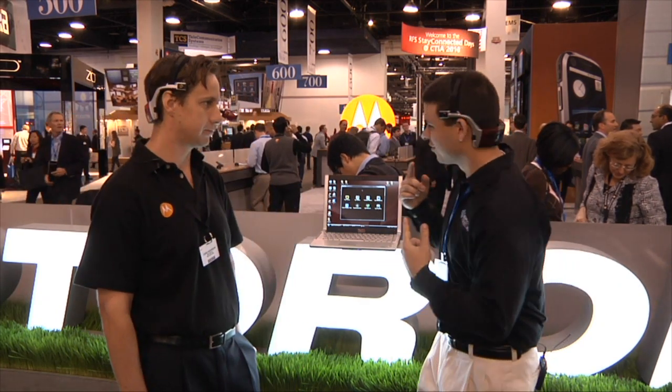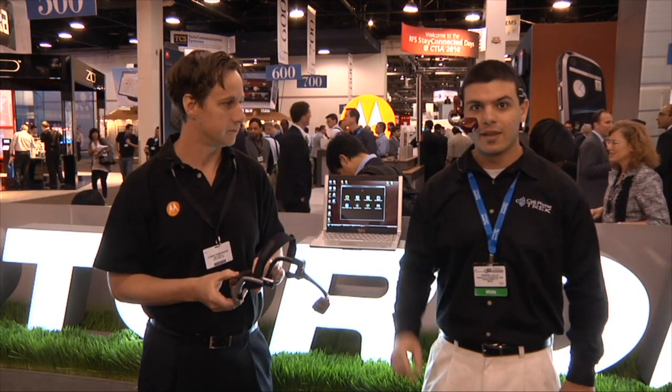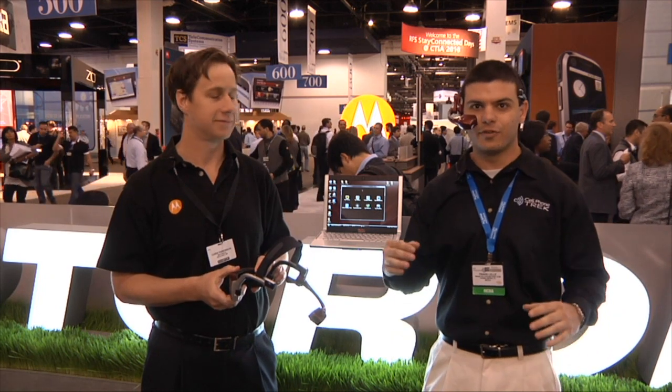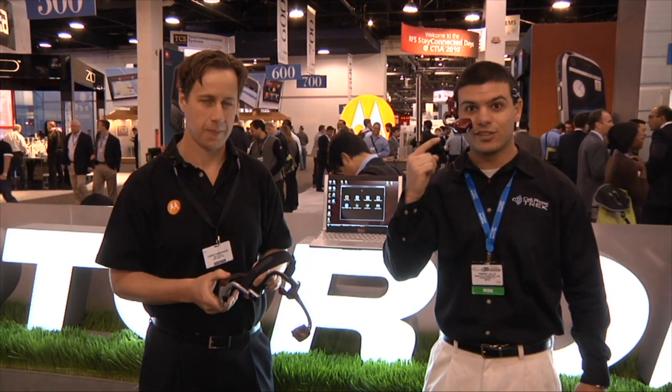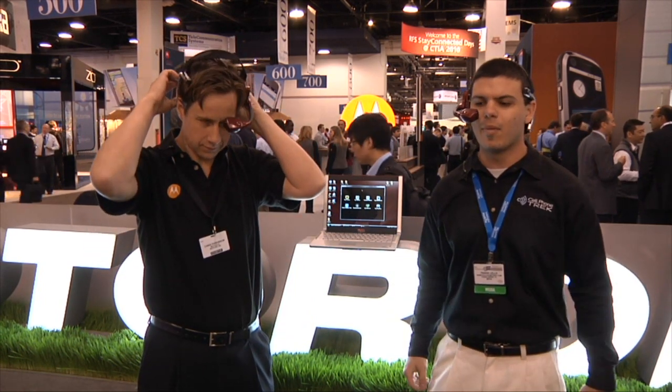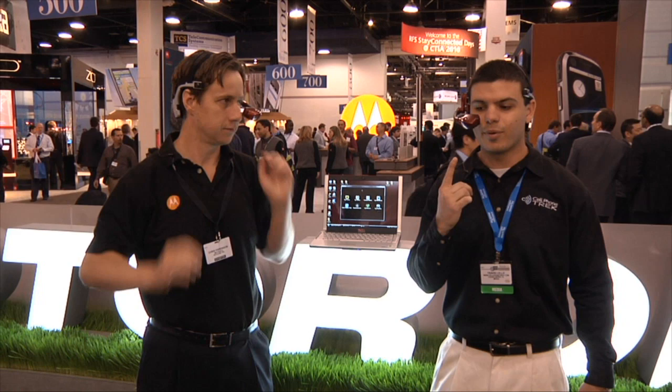I'll go ahead and show you guys what's on my head here. What this is is actually a virtual device, and what I'm looking at is viewed as a 15-inch monitor viewed 18 inches away. When your eyes are looking out into the distance, you're looking into infinity, which is exactly what this screen is displayed as, so there's no eye strain whatsoever. I can look directly into that screen and say 'my programs,' and it brings up the program screen which you can see right here.